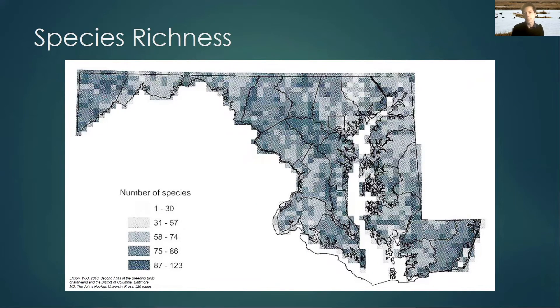This is a map from the second breeding bird atlas of species richness — how many species were found at each location. In each of these blocks, the darker the blue, the more different species were found. You can see that up in Garrett County there are quite a lot of species, and down in the southeast there are quite a lot too. And here in the center of the state in Howard County, it's also quite dark — there's a lot of species there, which is interesting.